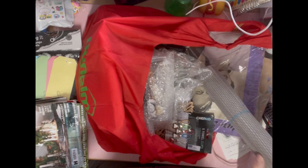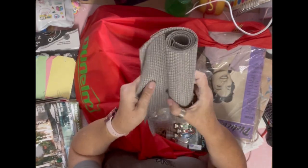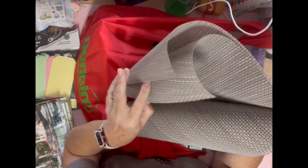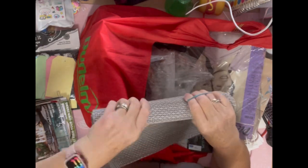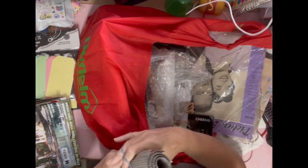This I bought for Rosie — it's from the Air Ambulance shop as well, one pound. It's like aida which you do cross stitch on, but it's plastic, so they might actually be placemats — there are four of them. But Rosie does a bit of cross stitching and I thought it might be easier for her to practice on the plastic rather than actual cloth.